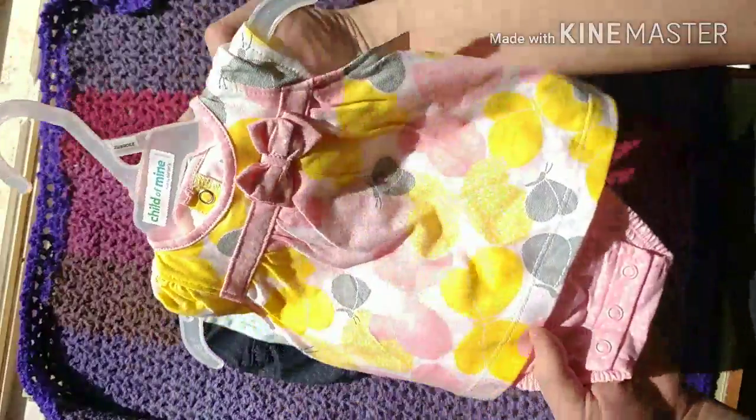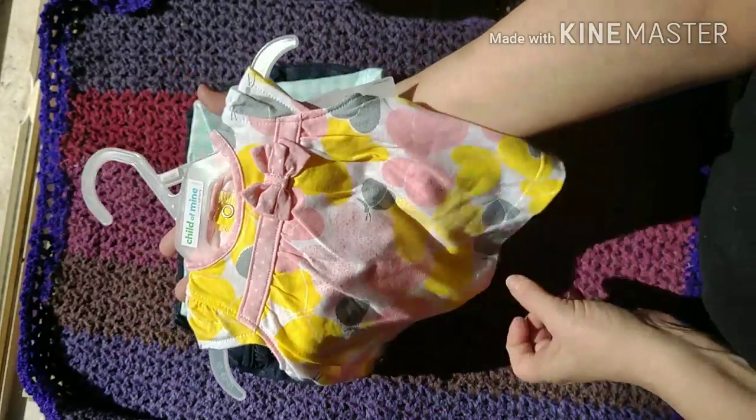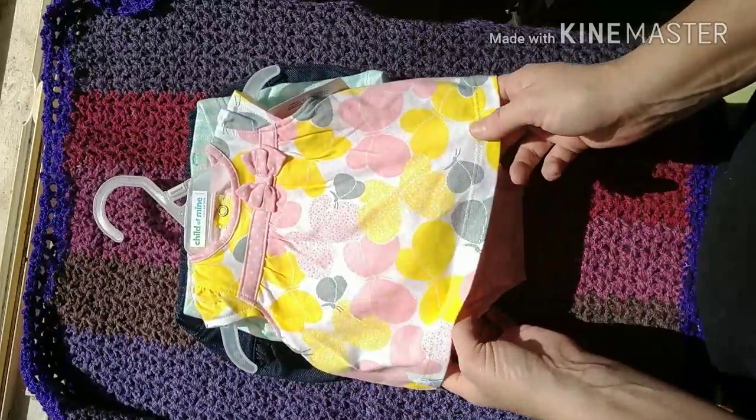These are Child of Mine — they got their summer stuff out, of course. Butterflies! I thought those were flowers but they're butterflies — it's amazing what you can see in the light.